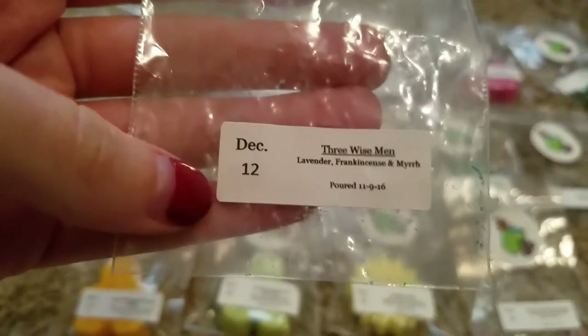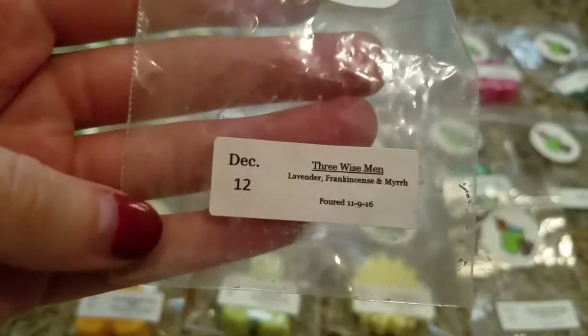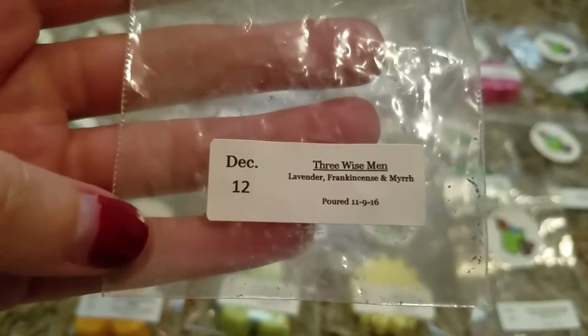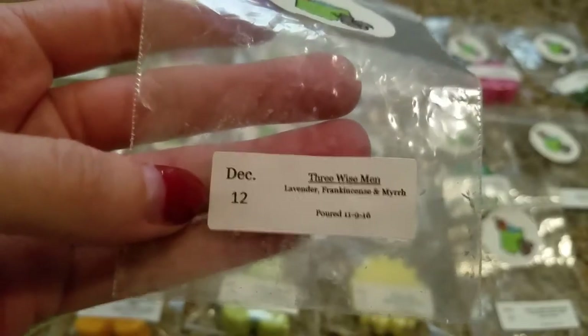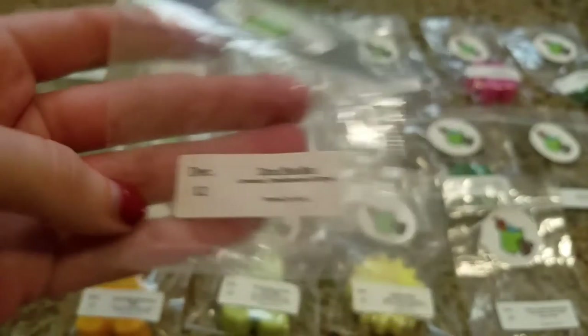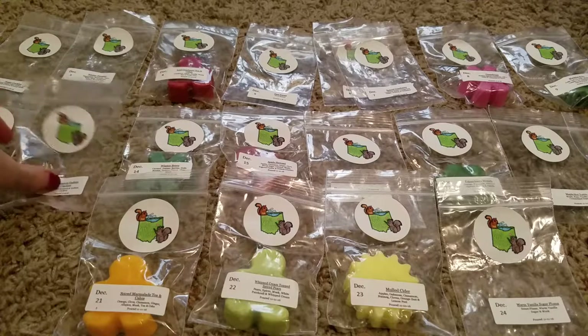Day 12, Three Wise Men, was Lavender, Frankincense, and Myrrh. I melted it at my parents' house and I absolutely loved this one — probably my favorite from the whole Advent Calendar, and my parents loved it too. The scent description would normally have scared me away and I would not have ordered this one for myself, but I'm so glad it was in the Advent. It's really relaxing but sweeter than I expected. I had never previously smelled frankincense and myrrh, so I don't really know how to describe those, but that one was really good.